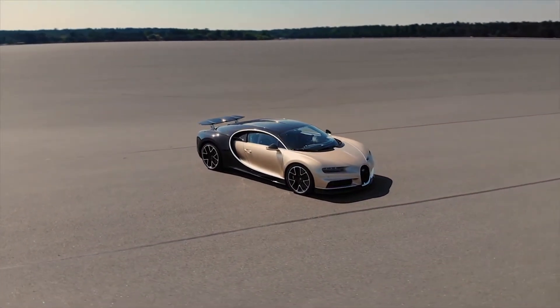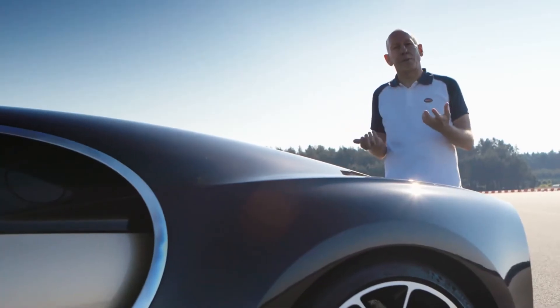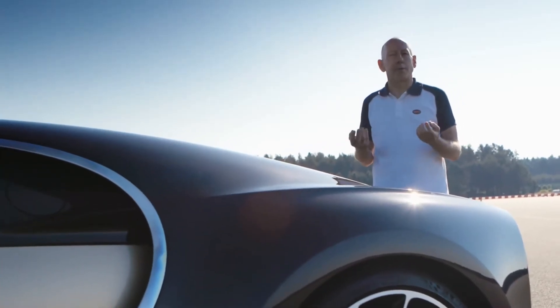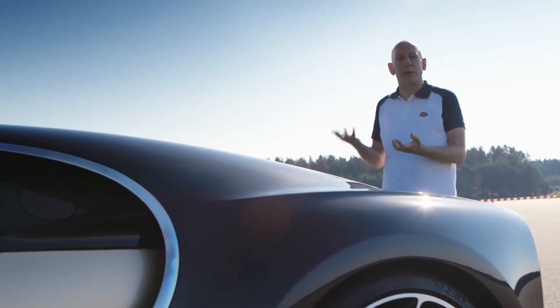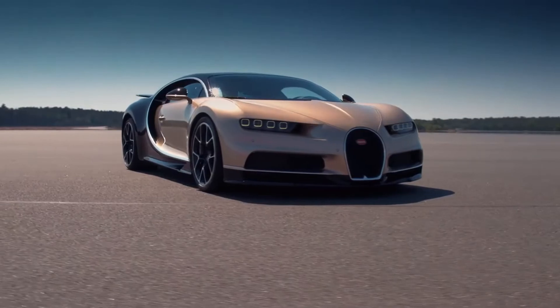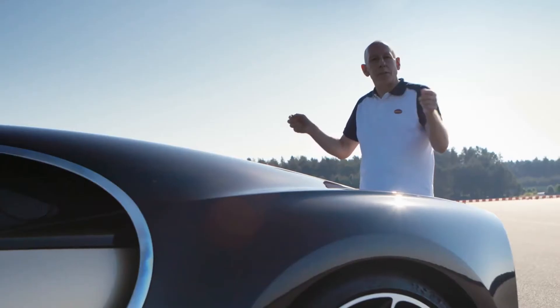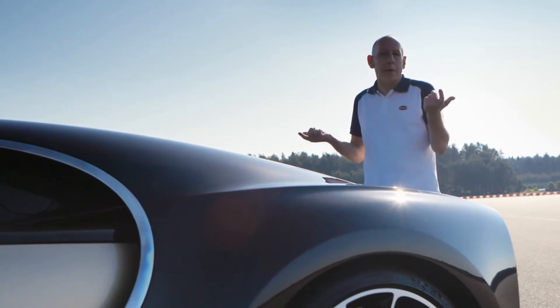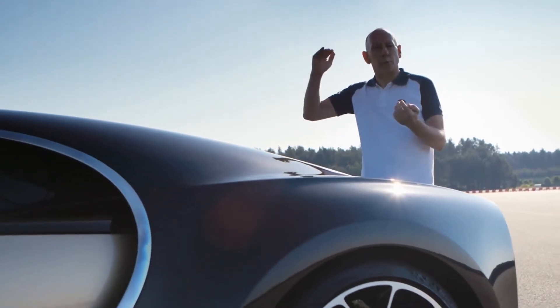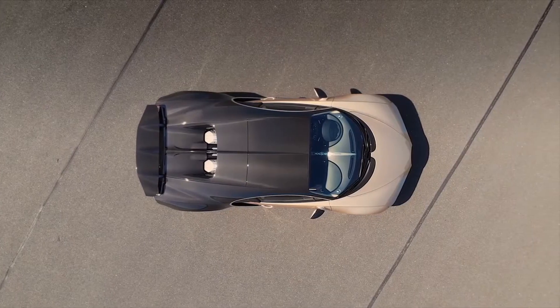To get 1,500 horsepower, we've got four very large turbochargers. The problem with large turbochargers is they take a while to spool up. So we've got a unique two-stage system whereby two of the turbos are actually closed off at low RPM. We force eight cylinders on each side through only two, which means they spin up very quickly. You reach maximum boost with only two turbochargers, and then as the revs rise and we need more volume, we bring the other two in.